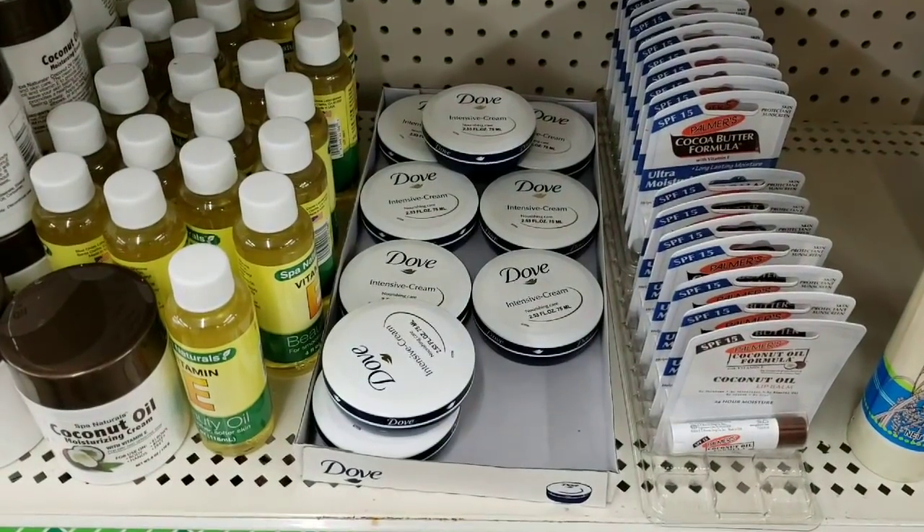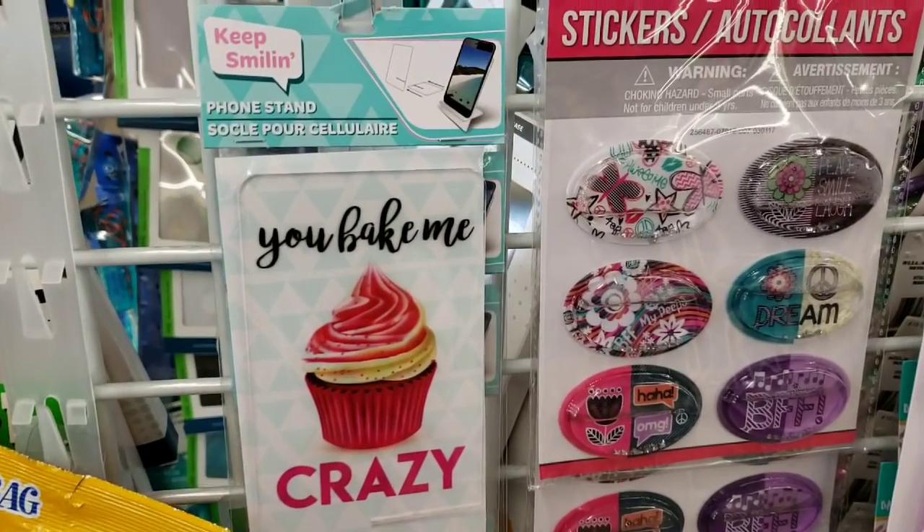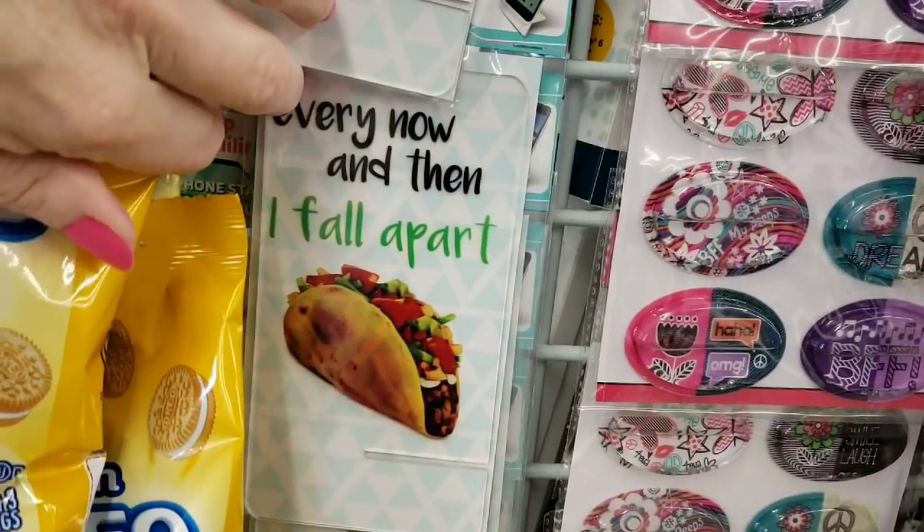More of the Dove Intense Cream. These look really cool — phone stands. They had quite a few different ones. I like that one.